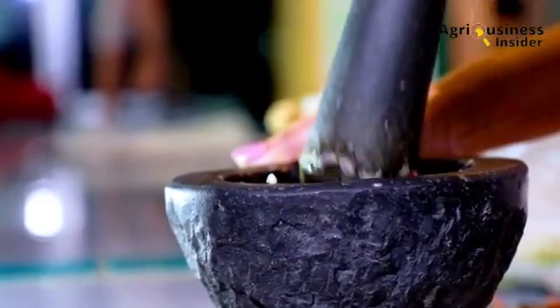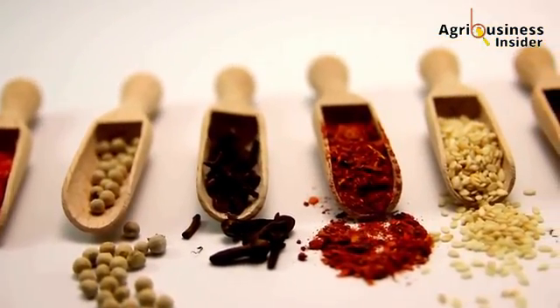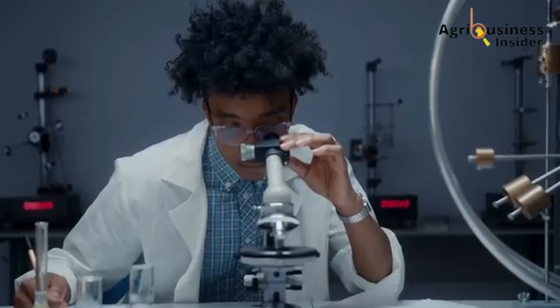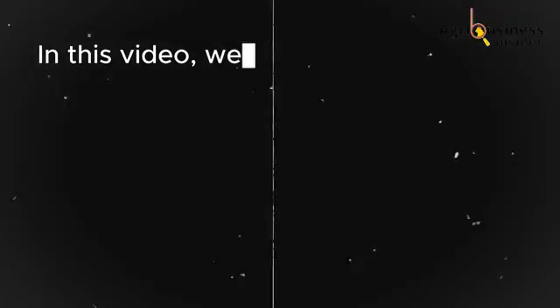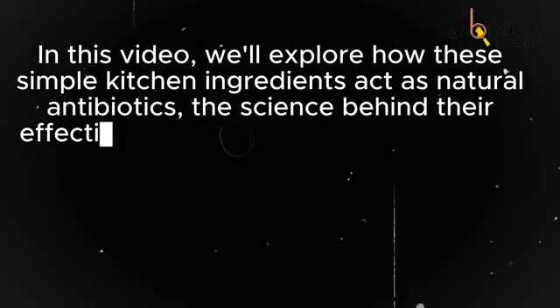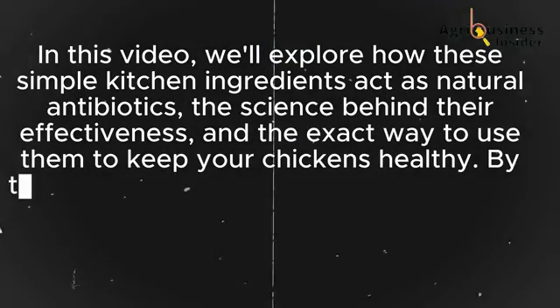There's a natural solution, one that farmers have used for centuries, long before synthetic drugs existed — a remedy that's completely safe, scientifically proven, and easy to use. The answer? Garlic and onion extract. In this video, we'll explore how these simple kitchen ingredients act as natural antibiotics, the science behind their effectiveness, and the exact way to use them to keep your chickens healthy.